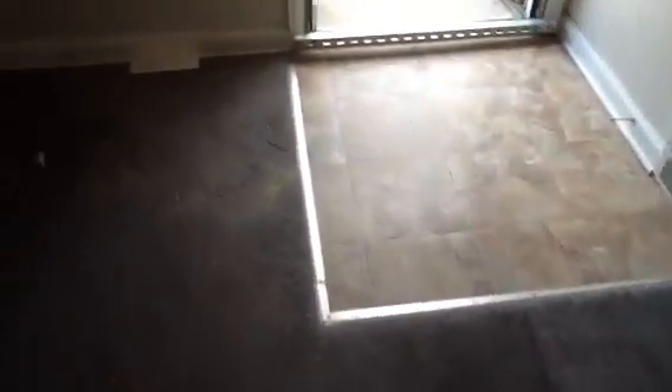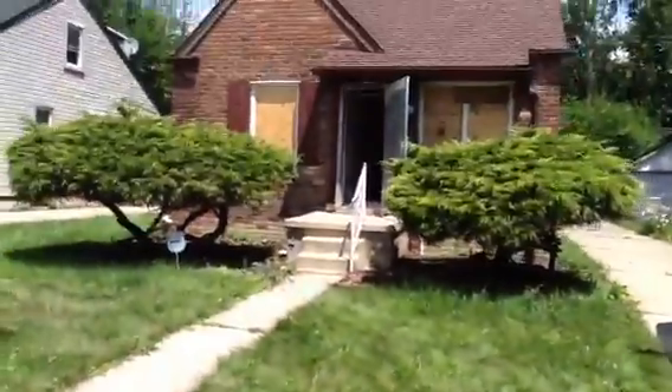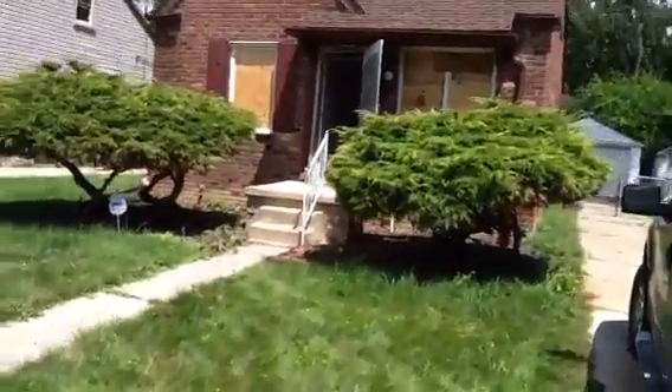Back outside. Flooring in the kitchen still looks good. And that is 5290.